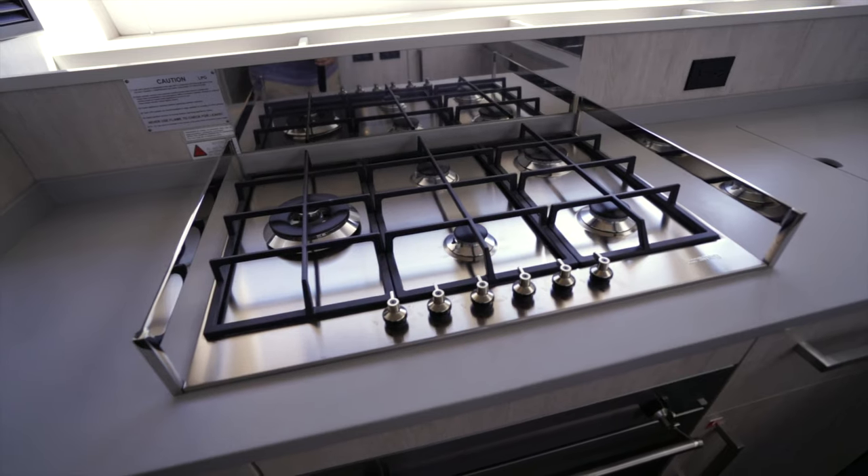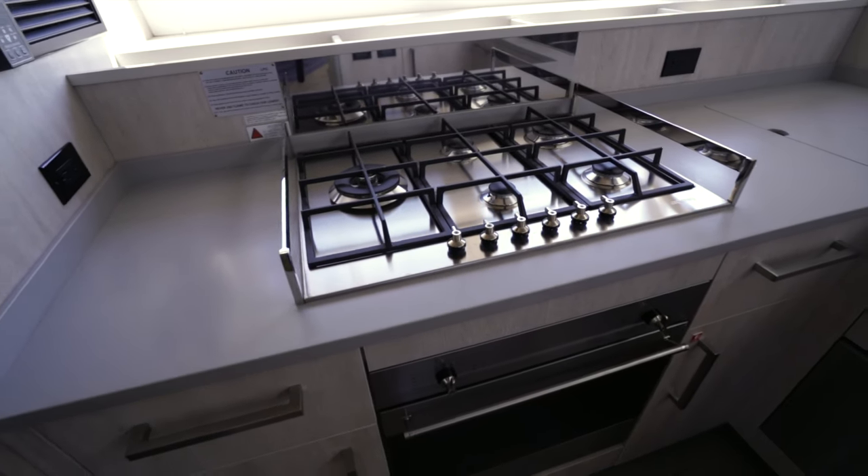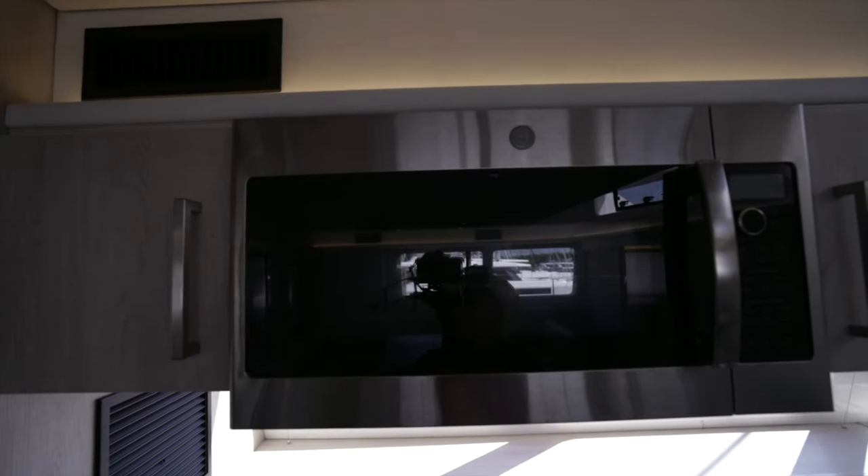Five-burner stove, gas oven with broiler, a dishwasher on the right, and right here we've got the microwave and convection oven.